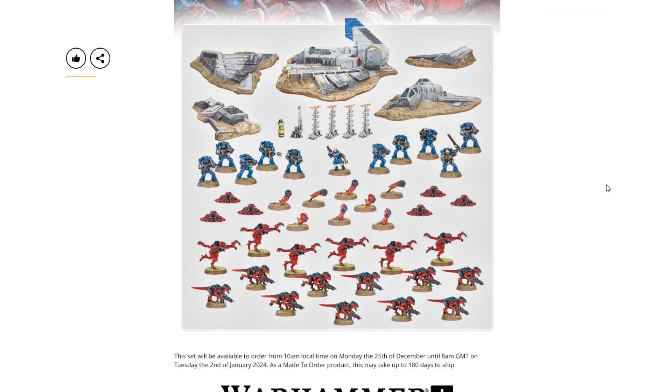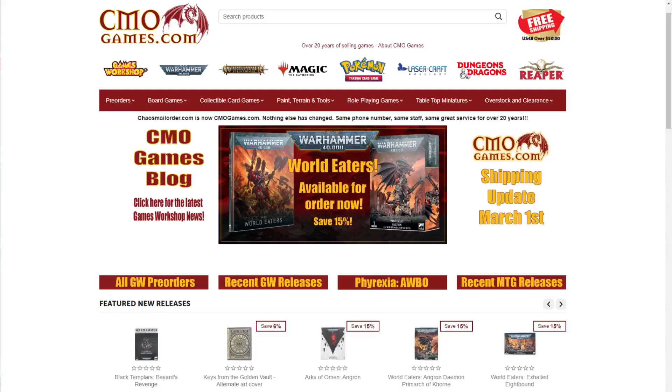Let me know what you think down below. Did you have this set when you were younger? Does this excite you? Is this something you'd want to pick up? Are you more excited for the terrain, or do you still think it's cool to get a hold of some of these old miniatures? Always love to hear back from you guys in the comments.